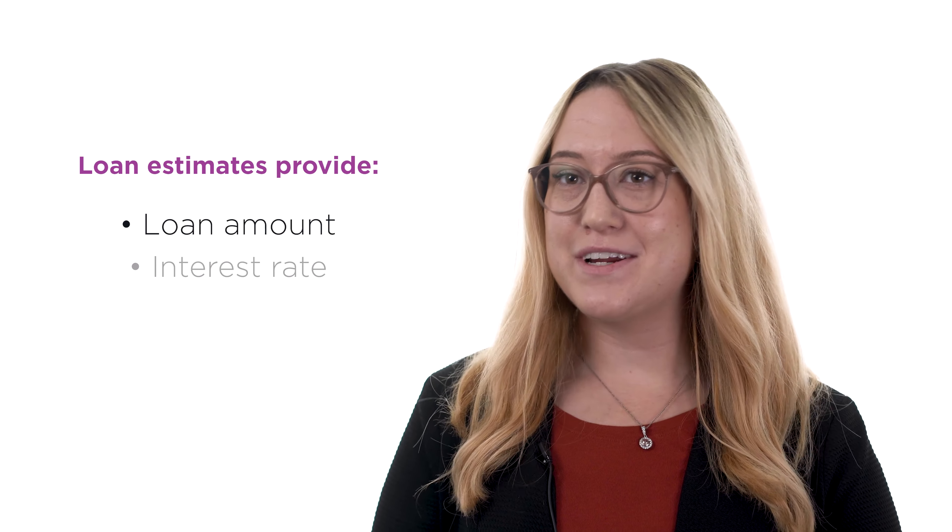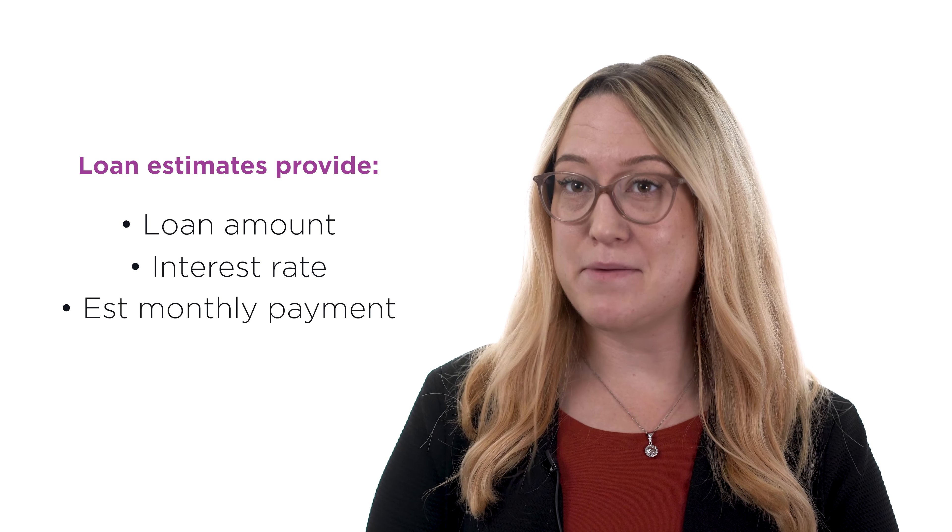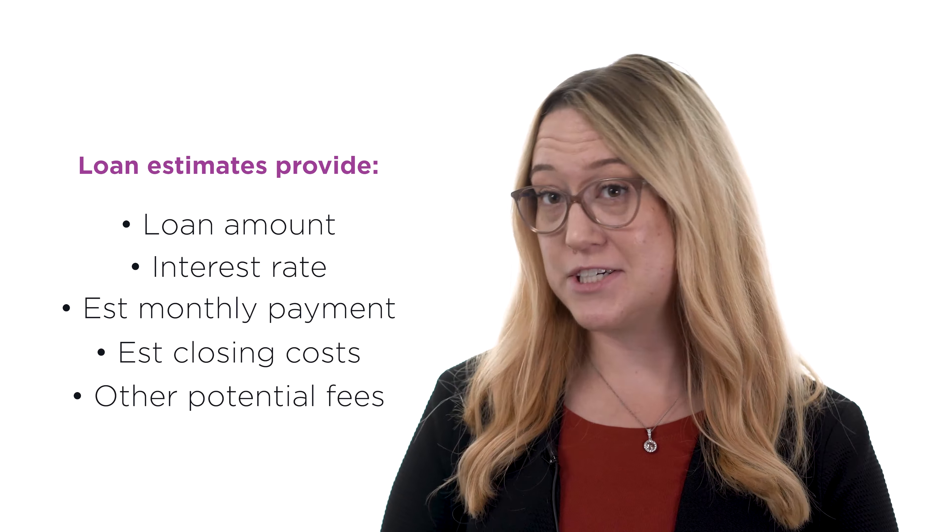Loan estimates tell you the loan amount, interest rate, and estimated monthly payment, as well as estimated closing costs and other potential fees.